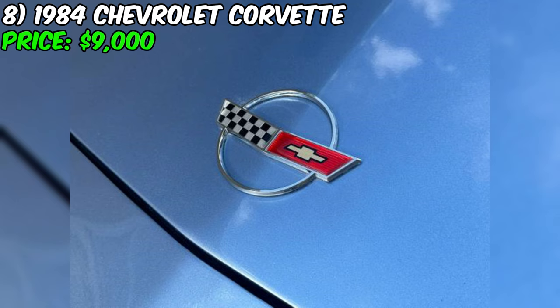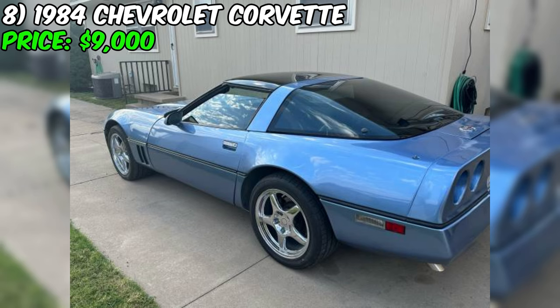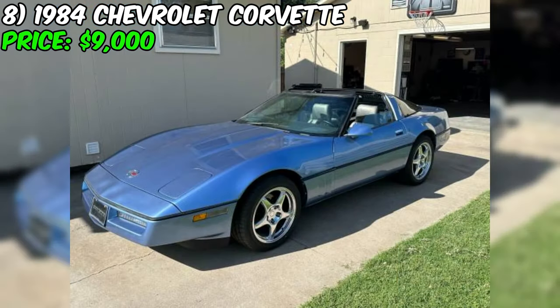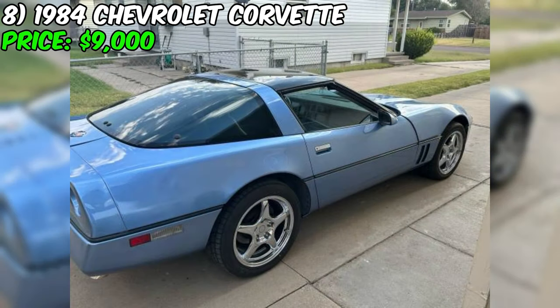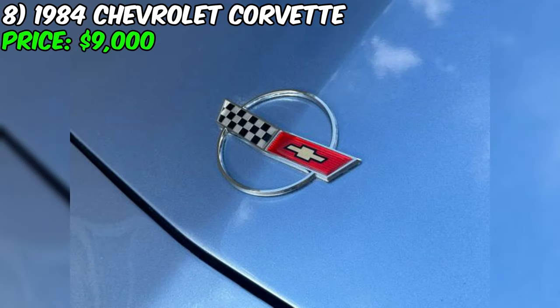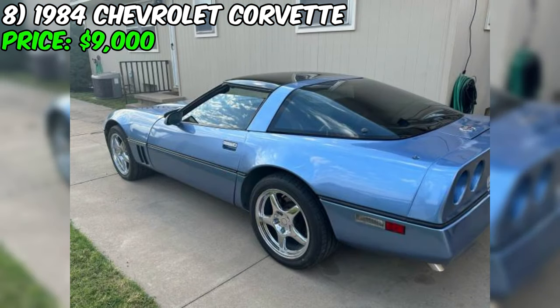The 1984 Chevrolet Corvette is an iconic American sports car currently available on Facebook Marketplace for $9,000. This model has been driven 134,800 miles — relatively high but not uncommon for a well-maintained classic. One of its standout features is its fresh paint job completed in July 2023 — the blue exterior looks stunning. The 1984 model year marked the introduction of the Crossfire Injection System, a short-lived fuel injection technology unique to the Corvette, which adds a touch of historical significance.